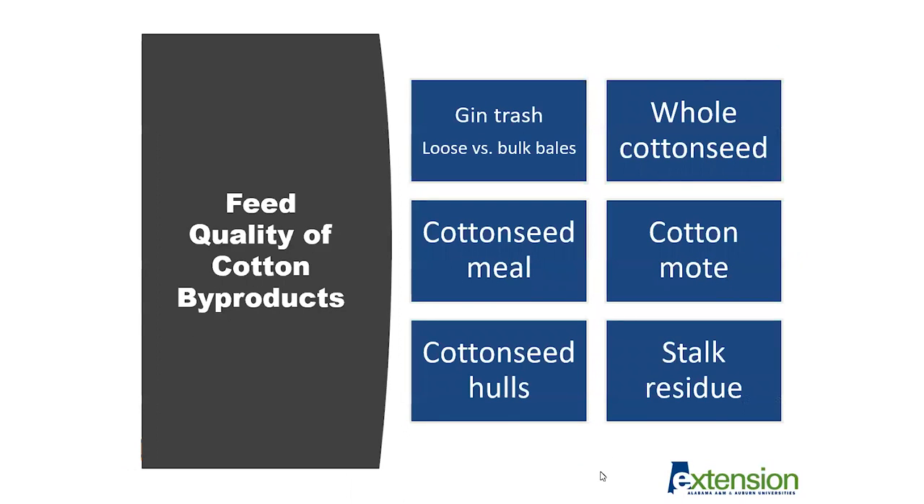Highlighting some cotton byproducts associated with cotton harvest: the main focus today is whole cottonseed, but there are also other cotton byproducts useful for beef cattle rations. One of those is gin trash — primarily all the parts and pieces left over after the ginning process, including stalk or stem material, leaf material, and hulls, which would be considered a lower quality roughage source. This can come in loose or bulk bale form, depending on the gin.